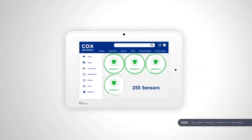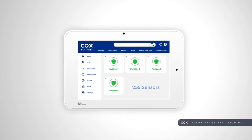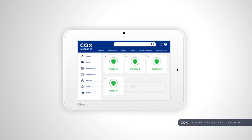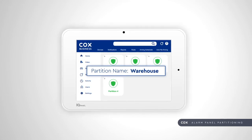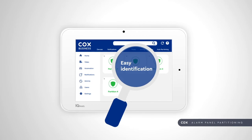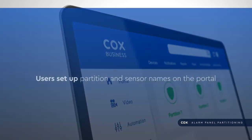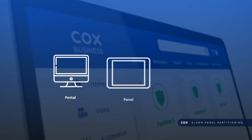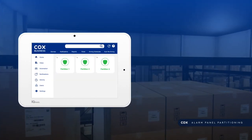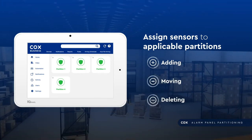With up to four partitions and 255 sensors, things could get confusing. We've made it easy for customers to customize their system by applying custom names to their partitions and sensors, which allows for easy identification within the partition assignment. Users set up partition and sensor names on the portal and can view them on the portal, panel, or mobile app. Customers can use the panel to assign sensors to applicable partitions by adding, moving, or deleting sensors as needed.